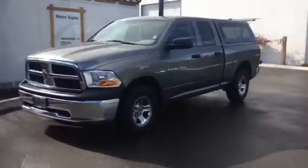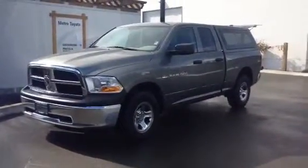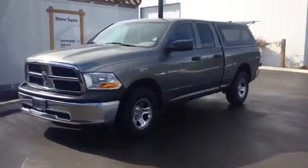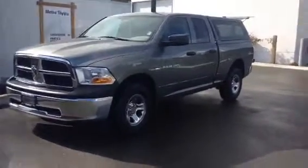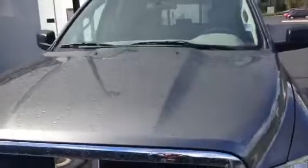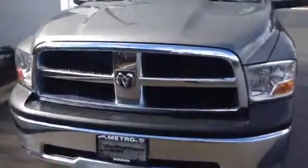Hi Kristen and Steve, it's Stephanie Galpin here with Metro Toyota & Duncan with our 2012 Dodge Ram 1500, this is the ST edition. I'm just going to go through and show you the overall condition of the vehicle — like I said on the phone — just so that you're able to get an idea of the condition since you are traveling a long way to see us.